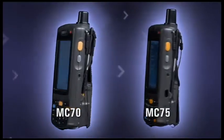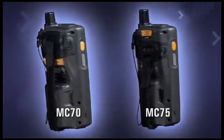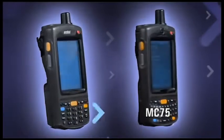And it does so in the same rugged construction in a size-optimized form factor that helped make the MC70 the fastest-ramping, best-selling device in its class.